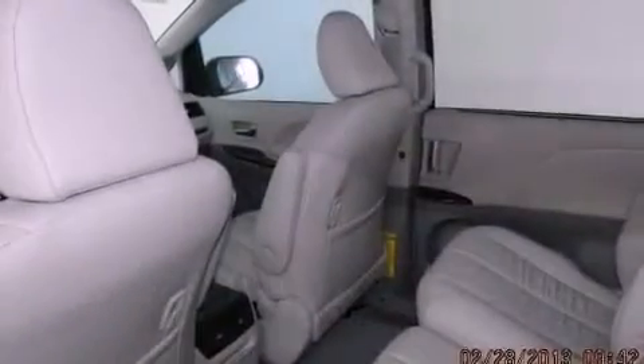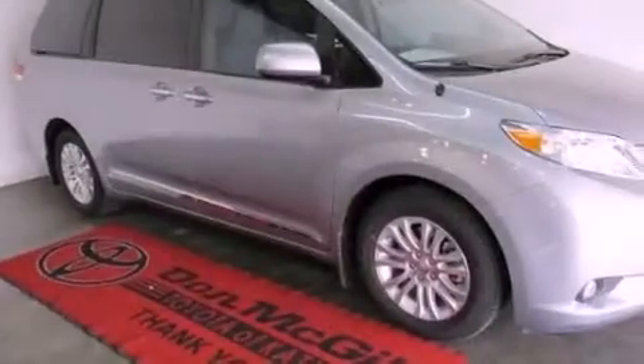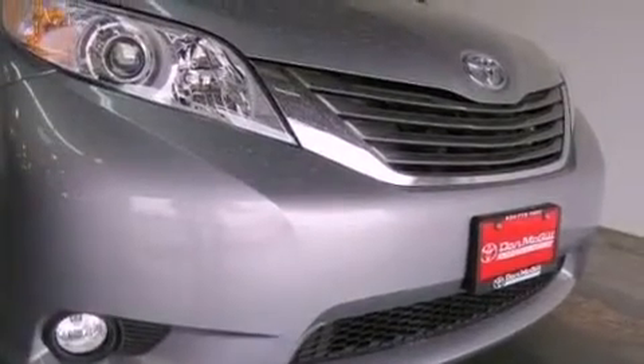Front fog lights, rear impact crumple zones, a push-button ignition, and the Homelink transceiver can be programmed to use the same frequency as your remote opening devices, such as the garage door, the entry gate, or even the living room lights, enabling you to control them right from the driver's seat.